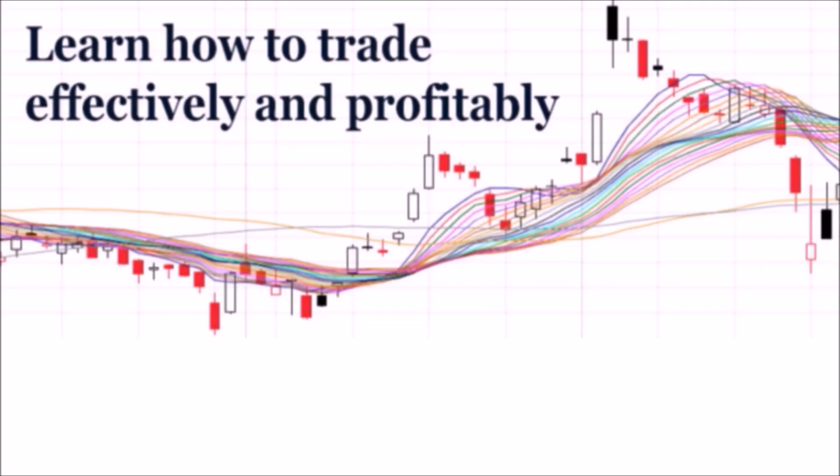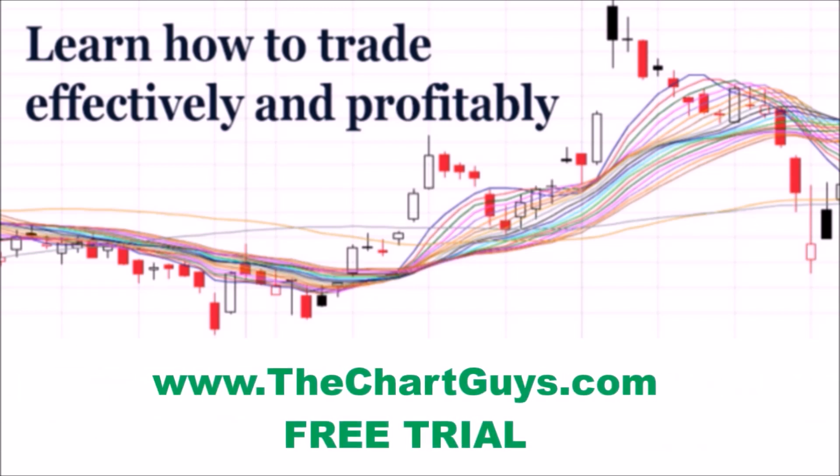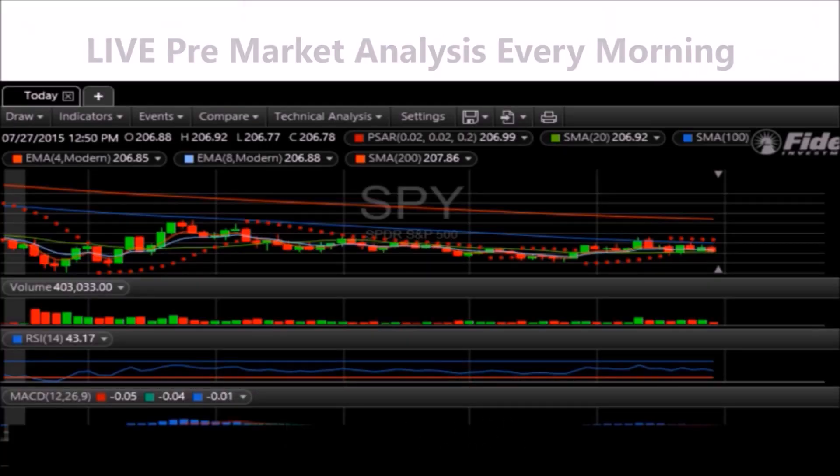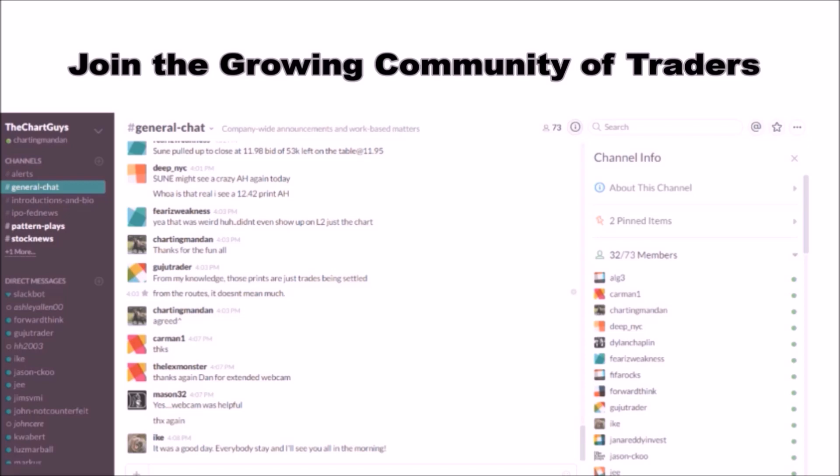Hey, I'm ChartGuys Dan. If you like this video, I encourage you to check out our website bchartguys.com, home of technical analysis learning and education, where we broadcast live market coverage every morning, provide live chart consultation, and point out key levels on your favorite plays in our community chat room. Why not check out our free trial?